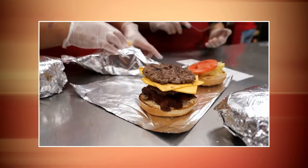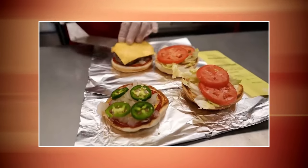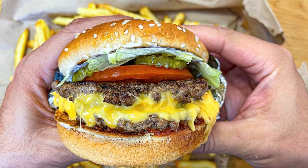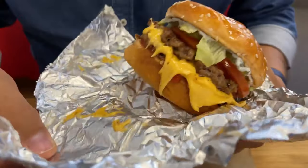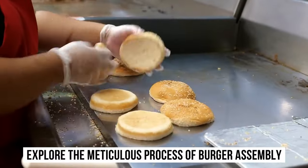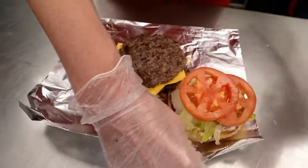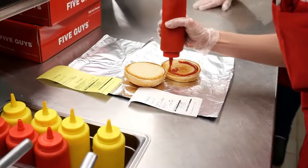If you've ever wondered how they create those delectable burgers that keep you coming back for more, you're about to find out. In this video, we'll uncover the secrets behind their delicious offerings, explore the meticulous process of burger assembly, and get a glimpse into the unique culture that sets In-N-Out Burger apart from the rest.